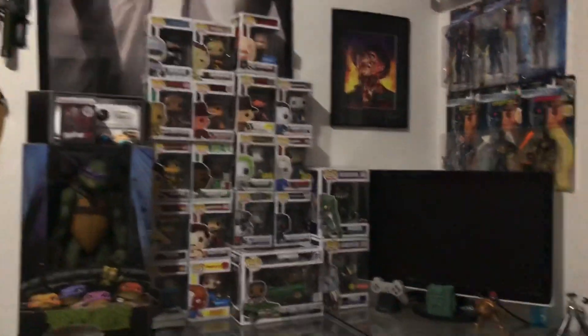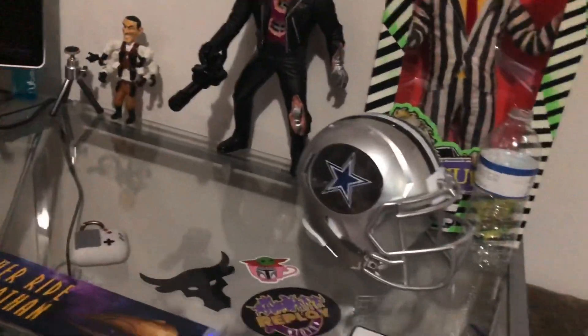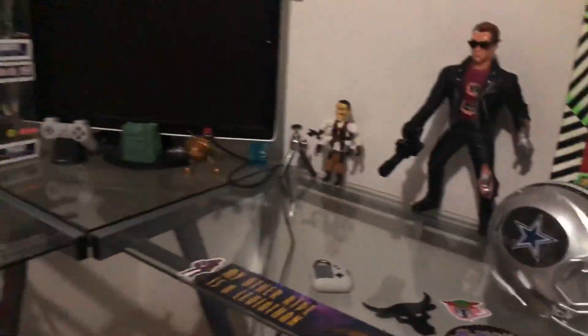That's pretty much my little table here, my little desk. I did game on this but I just don't play online anymore, so I'm like to hell with it. Now let's go up top.